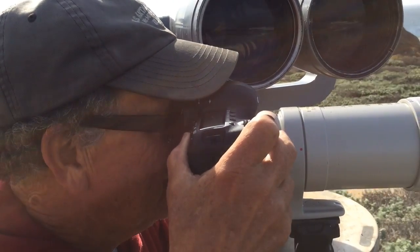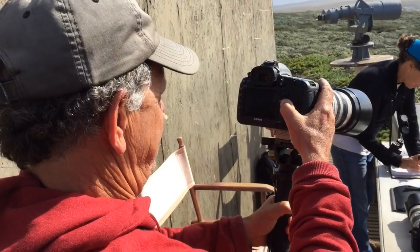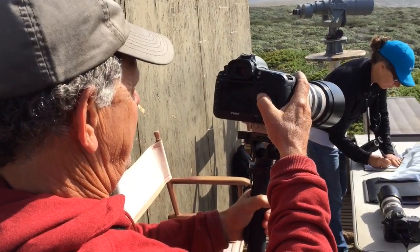The question we're asking with the hexacopter is we're looking at the condition of reproductive females. How robust are they? How wide are they relative to their length? Just like us, when an animal eats a lot it gets wider. So we can tell whether these females are well fed and in good condition.